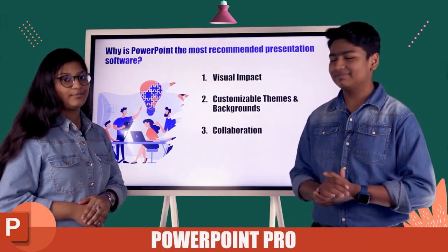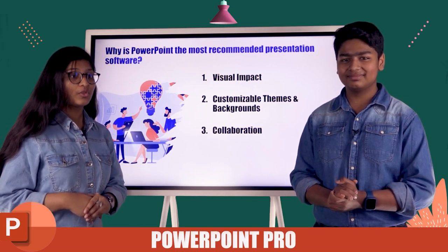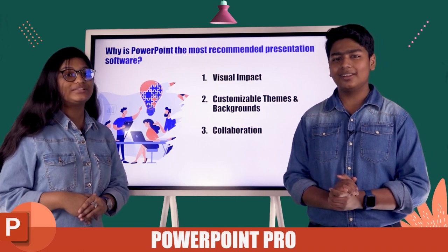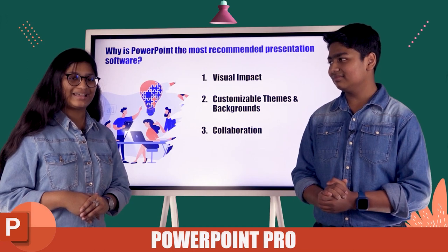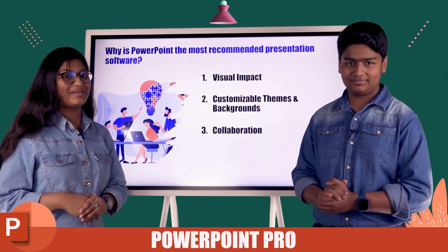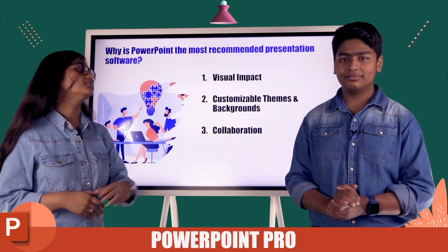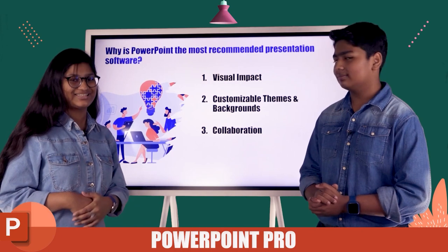The next point is collaboration. When you are giving a presentation, you need it to be interactive so that your other team members can understand. Microsoft PowerPoint is not lacking behind here either — it makes your presentations interactive with the help of backgrounds and themes, and since they are customizable.